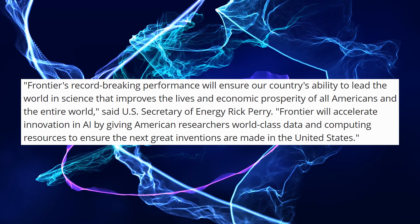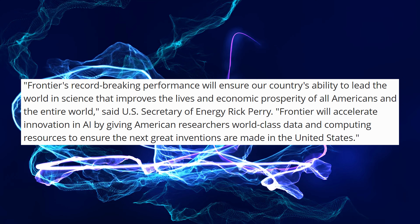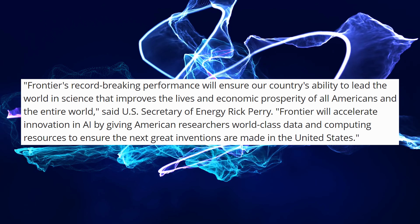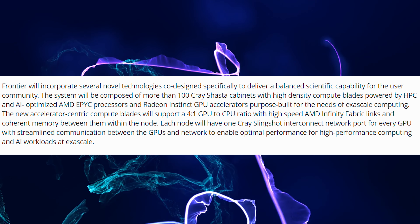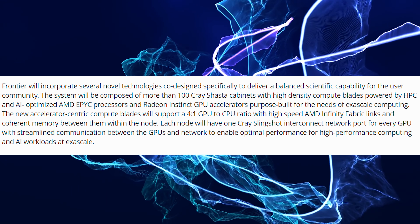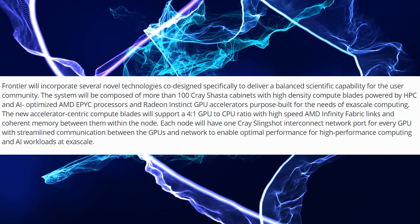"Frontier will accelerate innovation in AI by giving American researchers world-class data and computing resources to ensure the next great inventions are made in the United States." So it's going to be using some interesting technology, mostly based on AMD's Infinity Fabric technology, using four GPUs for every CPU to create this 1.5 exaflop beast.